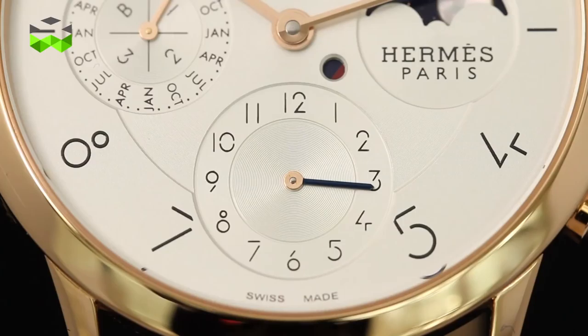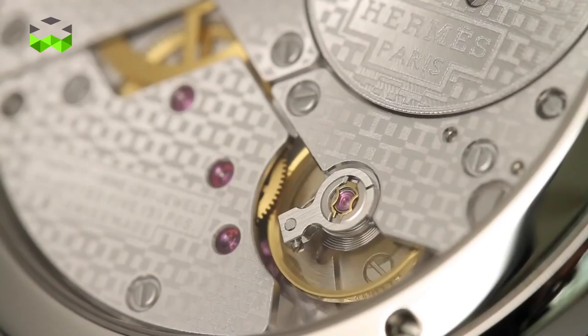Welcome at the Hermès booth here at Baselworld 2015 to discover the new products. There is a new collection called the Slim collection, which is the result of many years of research and development and design studies with graphic designer Philippe Apeloïs from France. Together with Hermès, they developed a special design for the dial. The Slim collection is also the first collection to integrate a new ultra-thin movement from Bucherer manufacture.